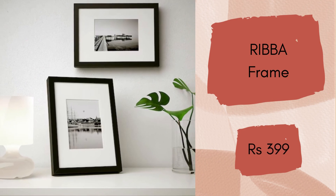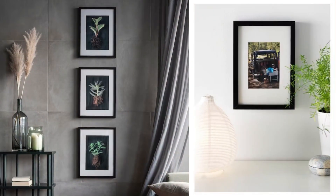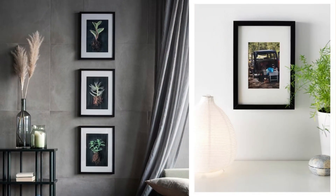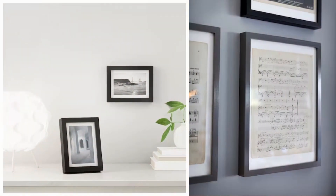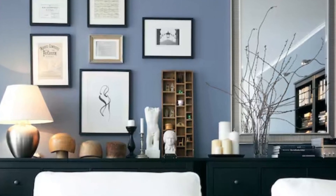Ribba Frame. Decorate with pictures you love. This frame has classic straight lines and comes in many sizes, perfect for a large picture wall. The plastic front protection is safe and does justice to the motive. You will love this frame as it comes at a very reasonable price of Rs.399.